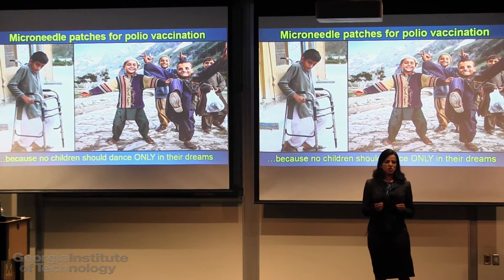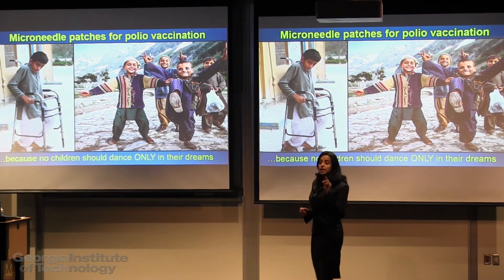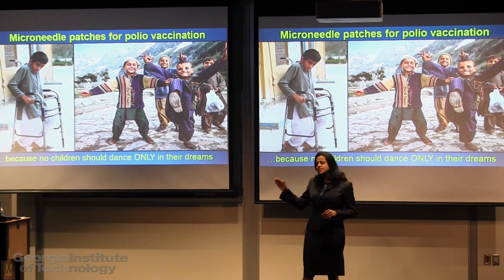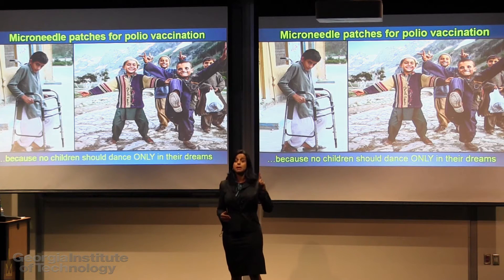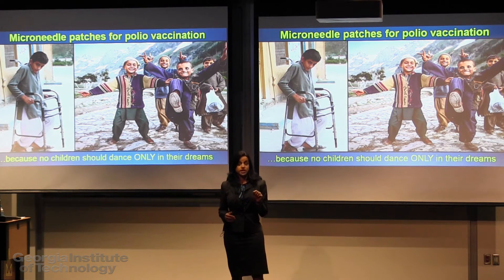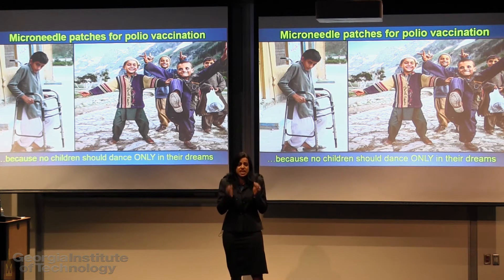Did you know that polio is a highly contagious, crippling disease with no cure? It mainly affects children and the only way to fight this disease is by vaccination. While polio is a distant memory in most of the world, this disease still exists in three countries: Pakistan, Afghanistan and Nigeria. The WHO predicts that failure to eradicate this disease can cause as many as 200,000 new cases every year.